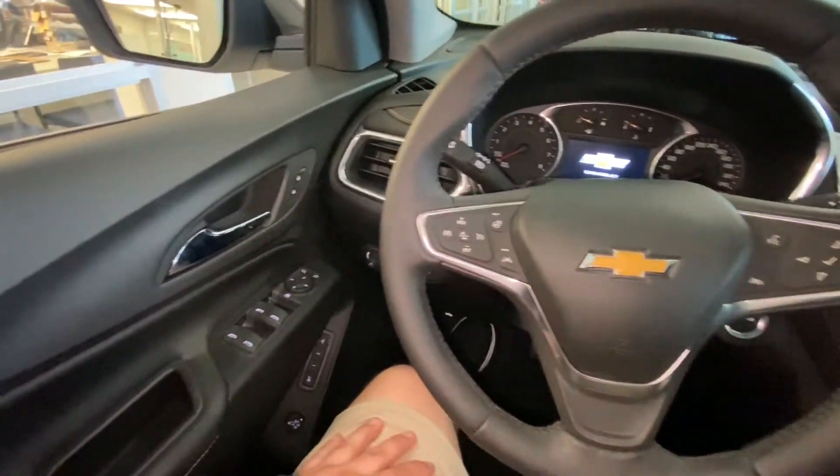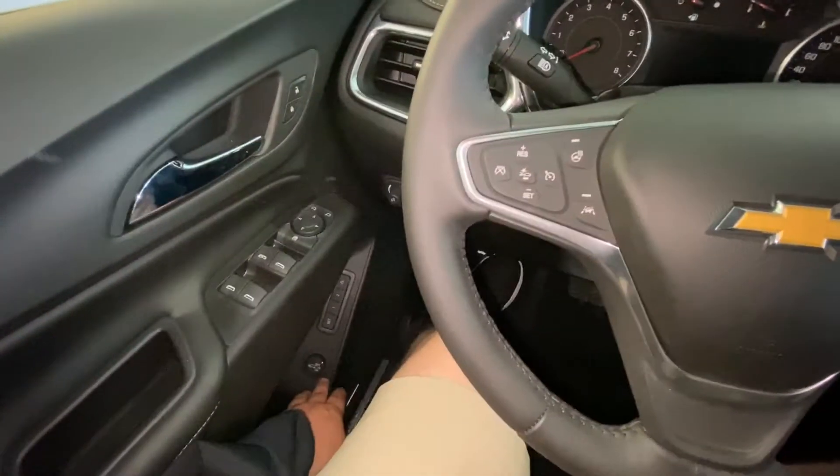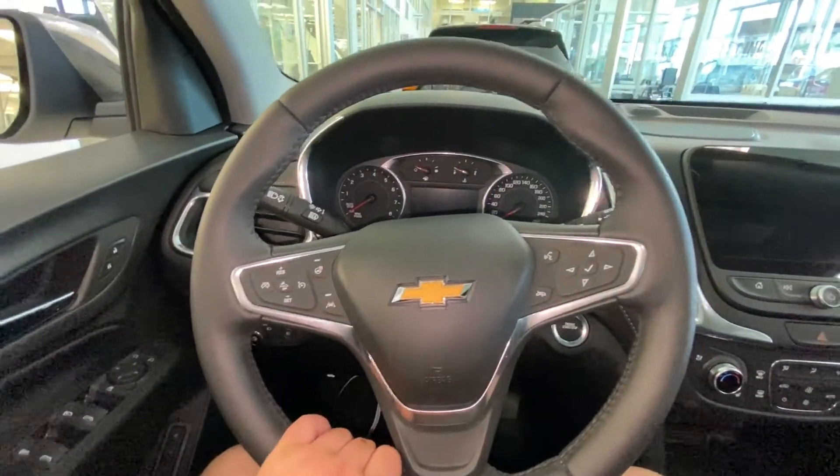Once inside this very well-equipped Equinox, we do have the power windows, power mirrors, memory seating, as well as our power trunk. We do have the leather-wrapped heated steering wheel with our lane keep assist, forward collision warning, and cruise control on there.